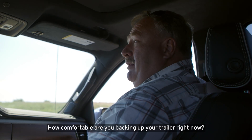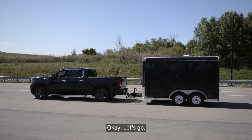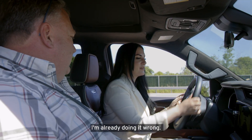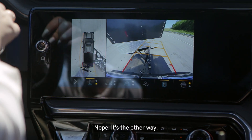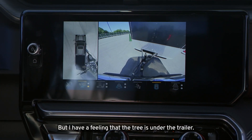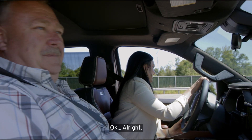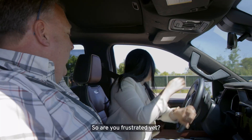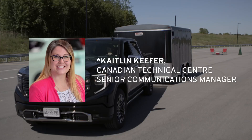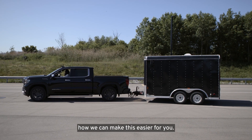How comfortable are you backing up your trailer right now? No way am I backing this up. I can't see anything. I'm hitting something. I'm already doing it wrong. It's the other way. Again, I've never done this before, but I have a feeling that the tree is under the trailer. I think it probably is. So are you frustrated yet? Not as frustrated as Caitlin's gonna be when I ruin her camping chair. Pull forward and let me tell you how we can make this easier for you.